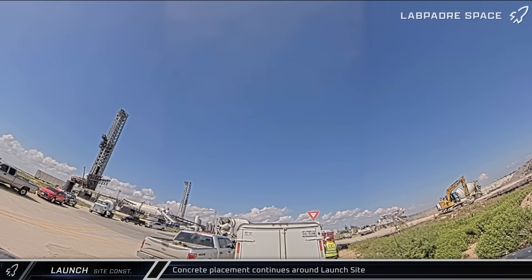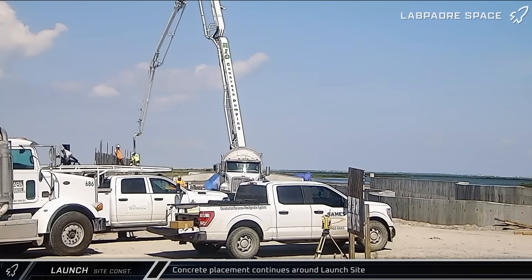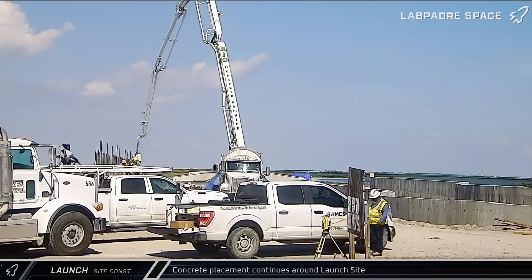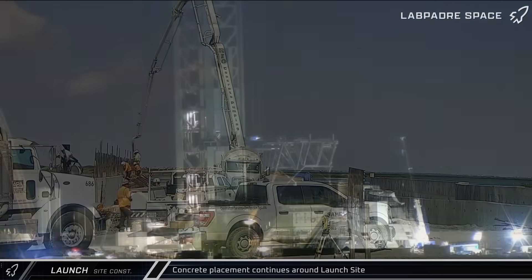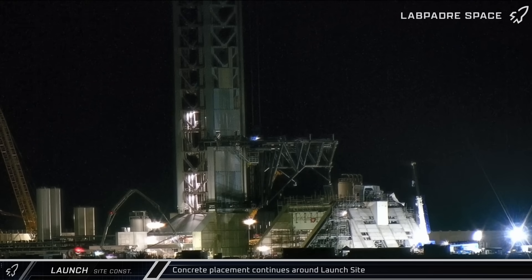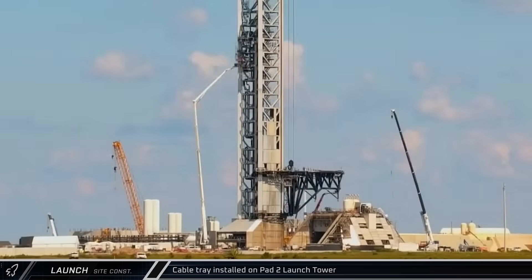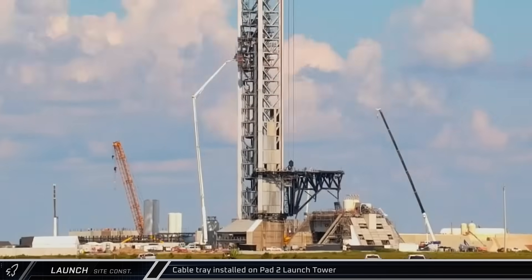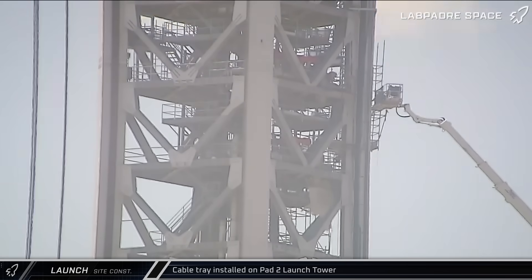With the final preparations for Flight 11 being made, it was a busy week of construction at Starbase. Crews continued placing concrete for the foundations and blast walls for the air separation plant, while across the street at the launch site, concrete pump trucks were hard at work with pours at Pad 2 and on the roof of the Megabunker. Crews were busy adding a new cable tray to Tower 2, which will help support the hard lines and connections to the ship quick disconnect and its swing arm.